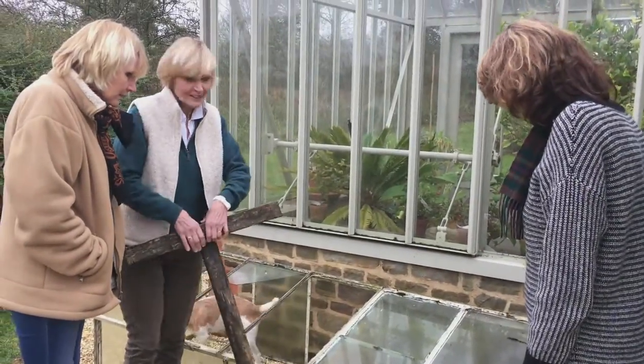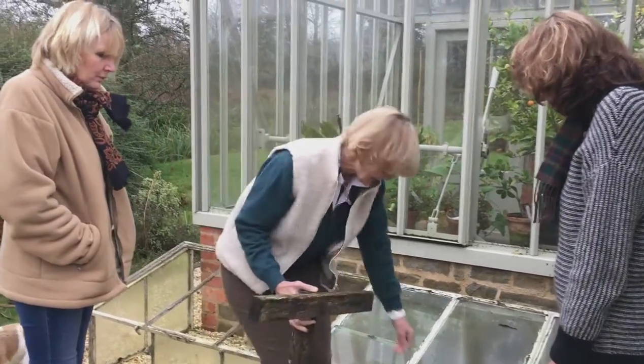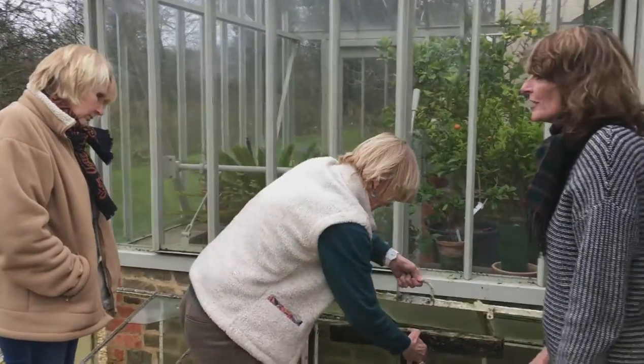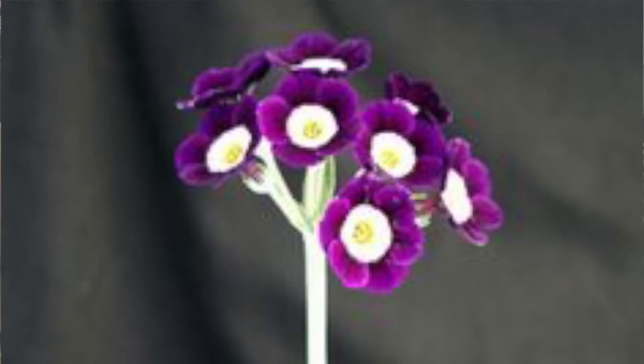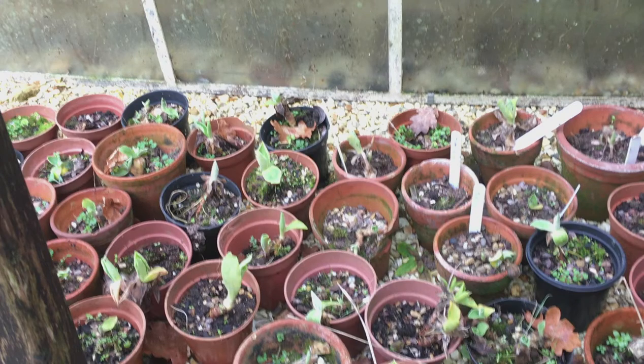These are my auriculas, which is another of our little winter tasks. I love auriculas, but having said that I love them at Chelsea when they're in that lovely gallery — the auricula theatre. These look different though, not quite so picturesque perhaps at the moment.